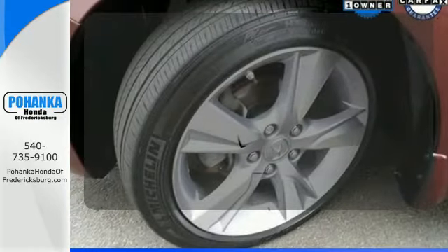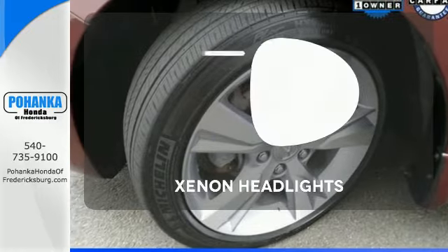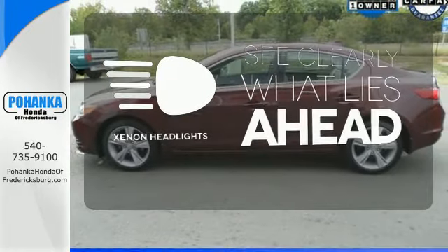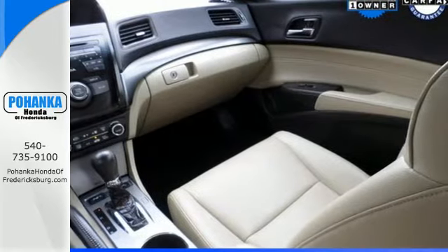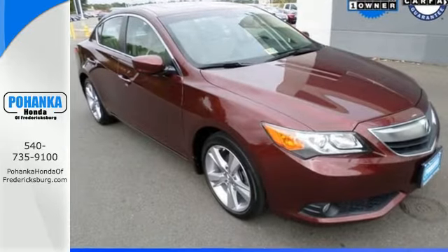Ward off the chills with the heated seats. What lies ahead is much clearer, thanks to Xenon headlights. Leave it to Acura to reject the typical luxury sedan mold. Experience driving invigoration when you come in for a test drive.